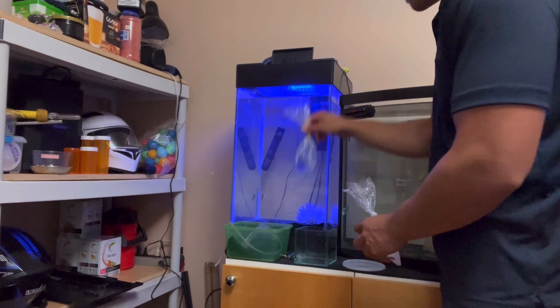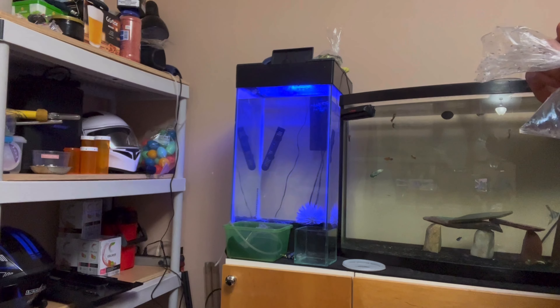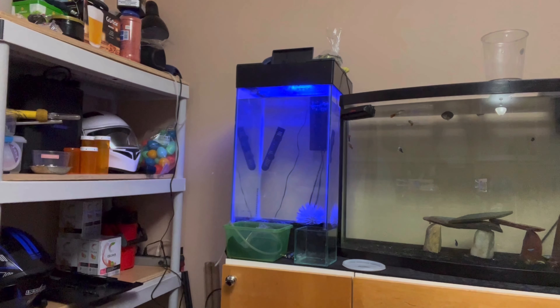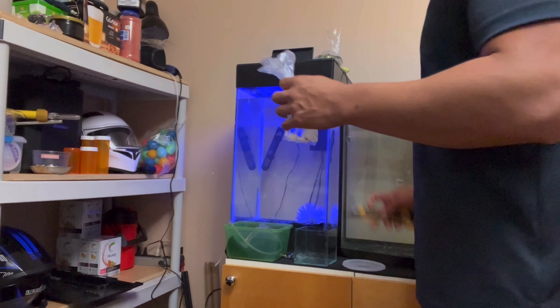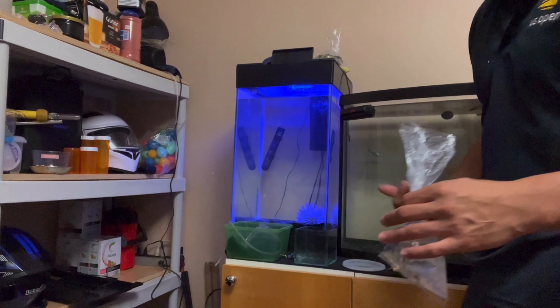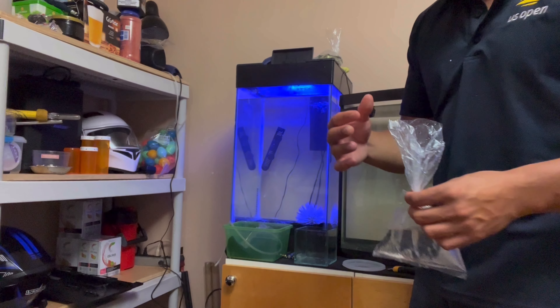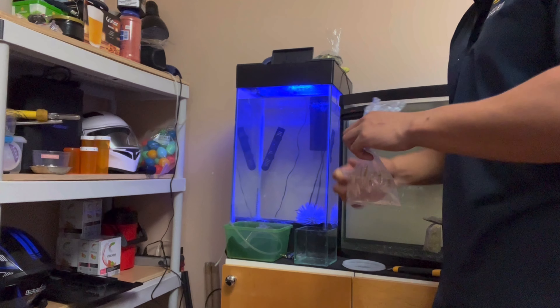Now for the panda corydoras — I was thinking about putting them in here, but my last batch of pandas did not do too well. My golden laser corydoras are doing great though — I think they're pretty big, they're growing fast. I don't know if you guys can see them. I don't want to put the pandas in here because I'm afraid they won't do so well. I'm going to put them in this bottom tank — my albino corydoras are growing pretty quick. I'm going to mix them in here with them.